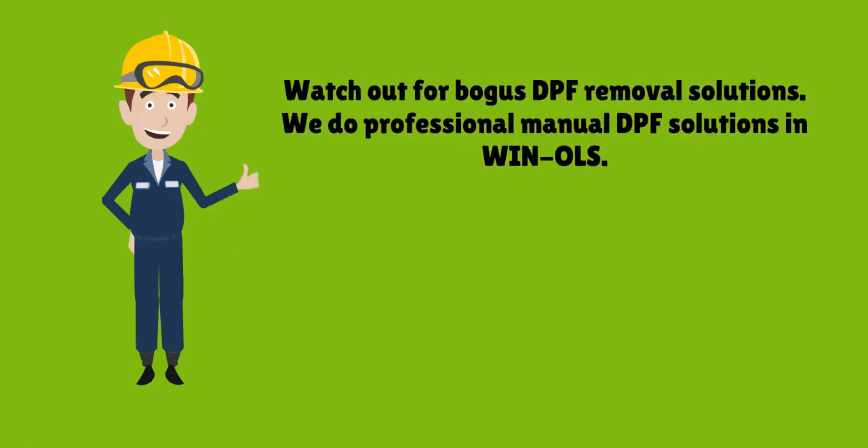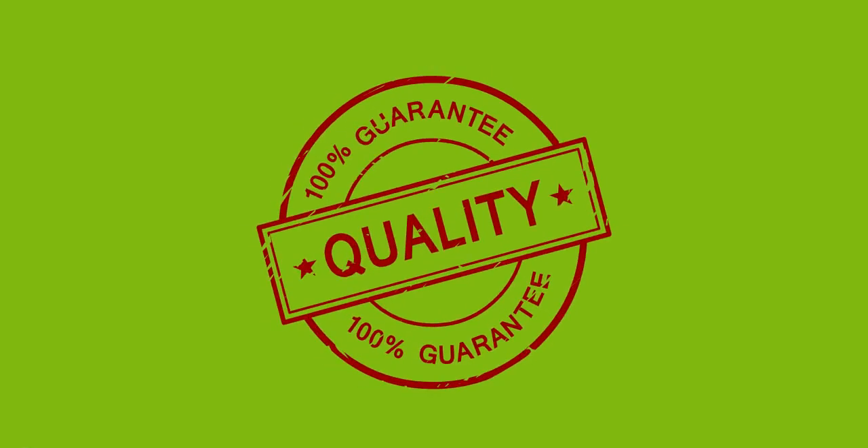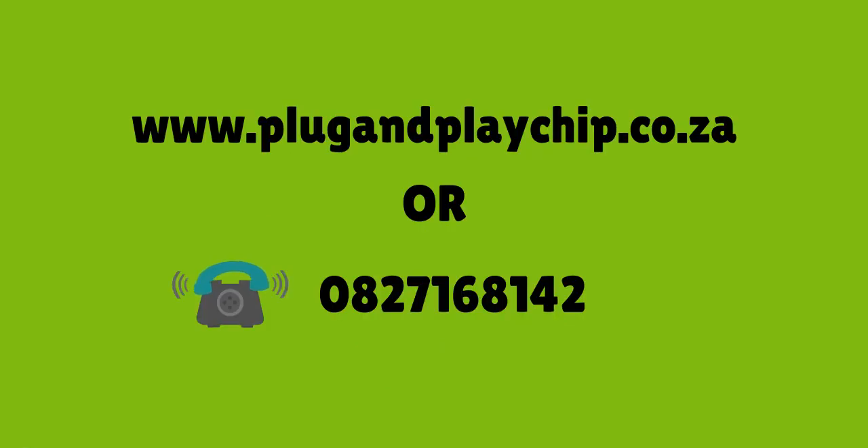Watch out for bogus DPF removal solutions. We do professional manual DPF solutions. We guarantee our DPF removal solutions, as stated on our invoices. You can find us on the web at www.plugandplaychip.co.za or call us on 082-716-8142.